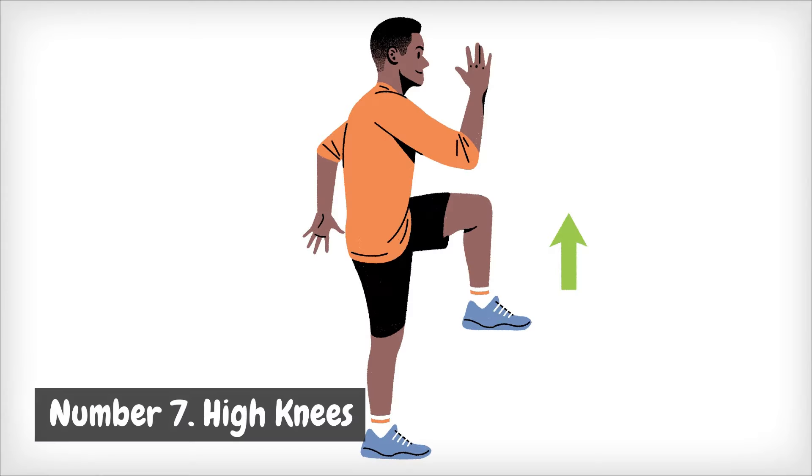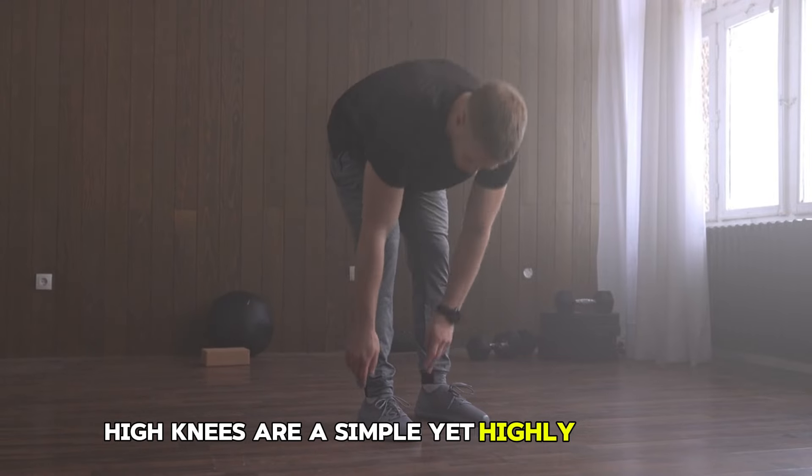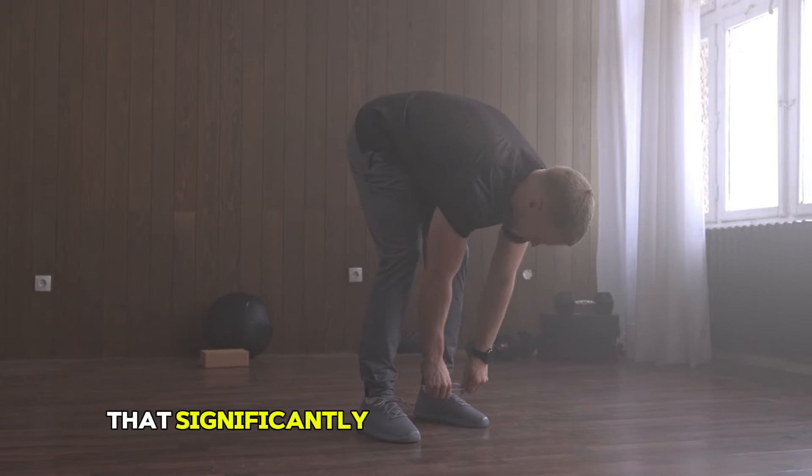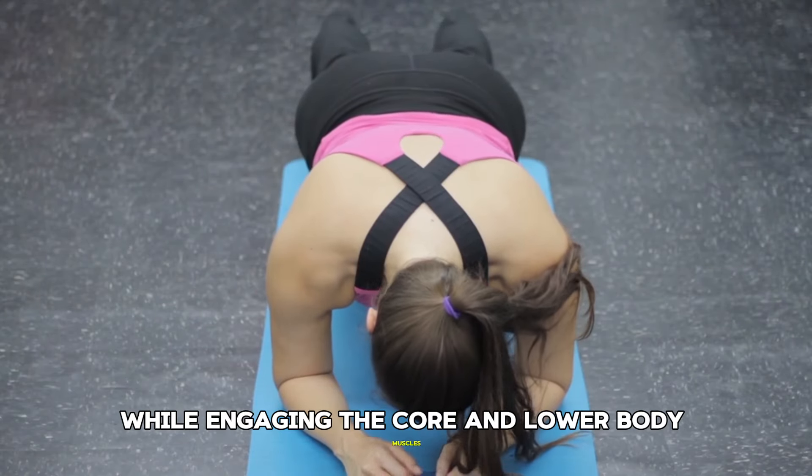Number 7: High Knees. High Knees are a simple yet highly effective exercise that significantly boosts cardiovascular fitness while engaging the core and lower body muscles.